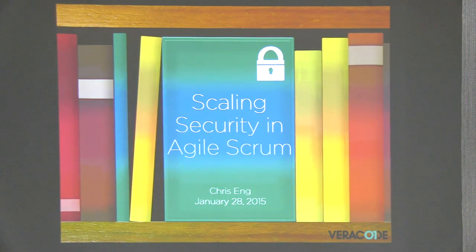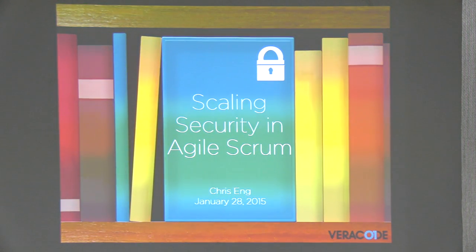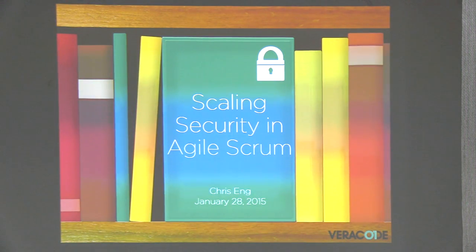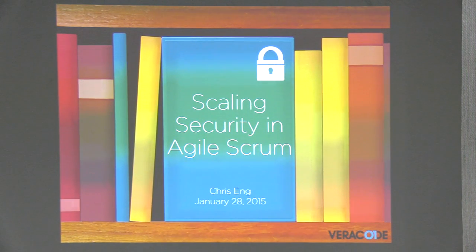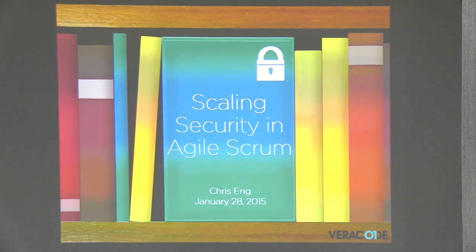We're going to talk about scaling security in Agile Scrum today. Over the past few years, there's been a major increase in the use of Agile methodology. That shift has made it more challenging for security teams to keep up, especially compared to traditional models like waterfall. Agile means increased speed and lower latency, which leads to resource constraints on security teams. The risk of shipping insecure product is elevated. The good news is that security can work within Agile — it can be done well without having to allocate a lot of full-time security experts to development teams.